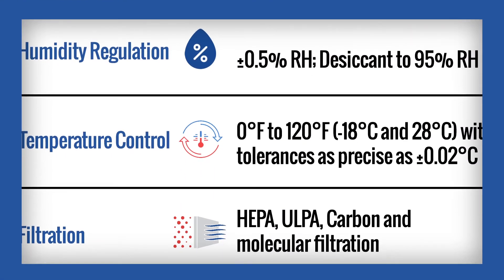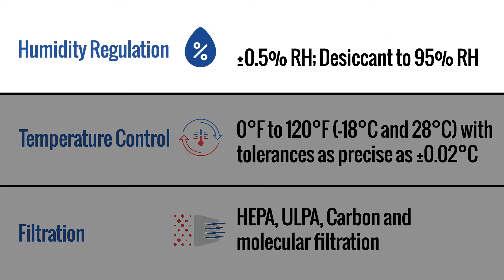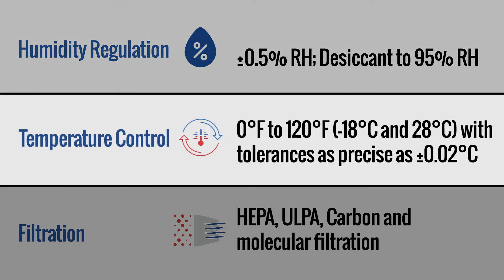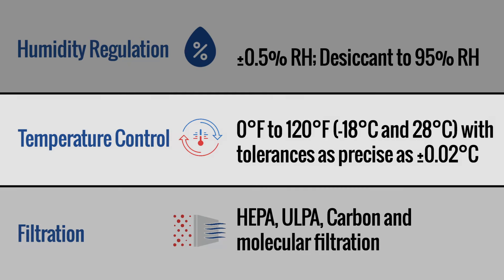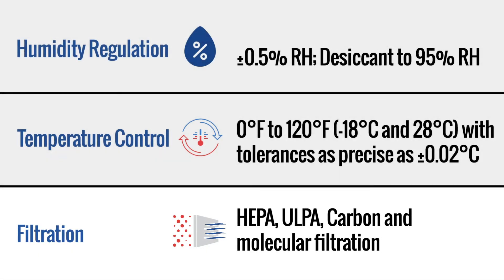Air Innovations solutions have the ability to control humidity and dew point with tolerances to plus or minus 0.5% RH, desiccant to 95% RH, and precisely control temperature from 0°F to 120°F (minus 18°C to 28°C), with tolerances as precise as plus or minus 0.02 degrees Celsius. Filtration options include HEPA, ULPA, carbon, and molecular filtration.